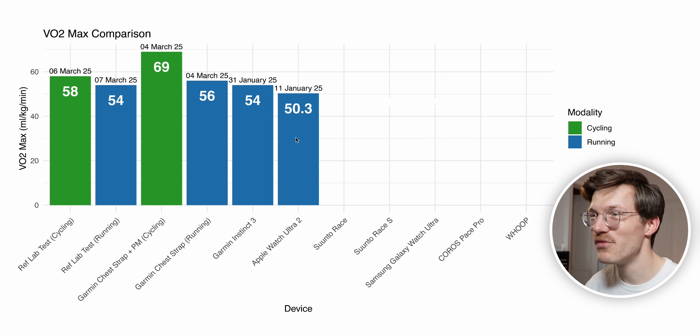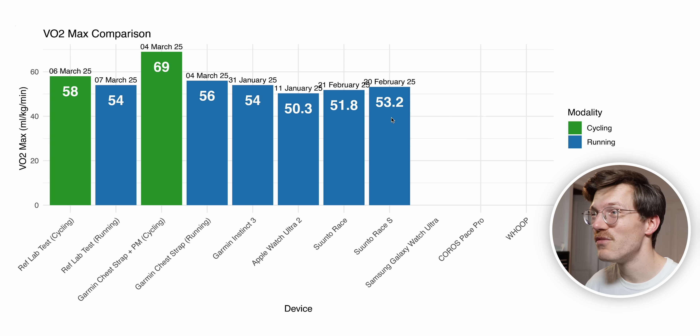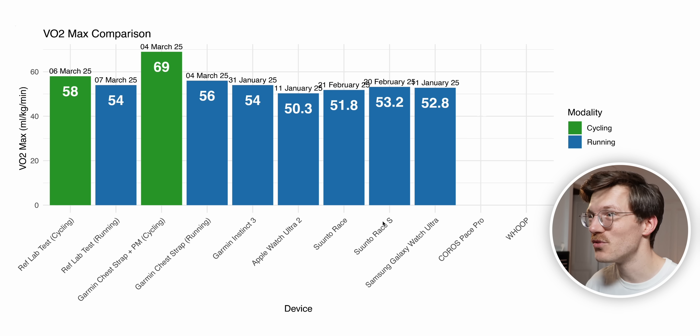Next, the Apple Watch Ultra 2 gave me a VO2 max of 50.3 — it's quite low, a lot lower than reality, and not close enough to be that useful. So Apple isn't that great. What about Suunto? The Suunto Race gave me about 52, not that far from the real 54, and the Race S gave a similar value of 53 — even closer to reality. Both were measured just over two weeks before the lab test. Then the Galaxy Watch Ultra came in around 52.8, very close to 53, which is again close to the real value of 54.